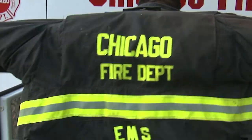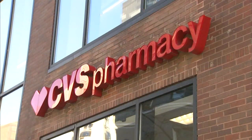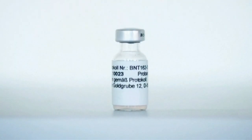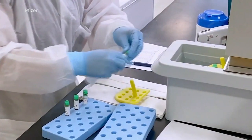Healthcare workers and first responders are likely to be the first. Major drugstore chains like Walgreens and CVS say they will have the capability to store the Pfizer vaccine. However, ultra-cold freezers are not needed for short-term storage.